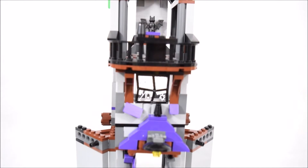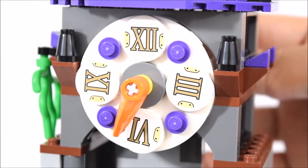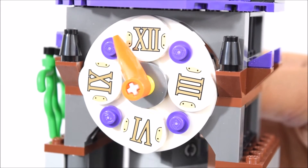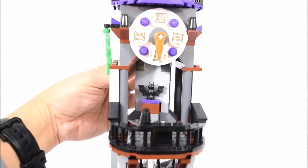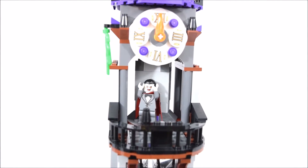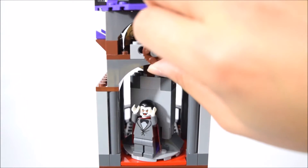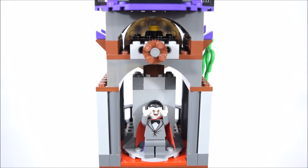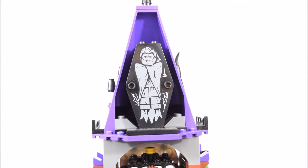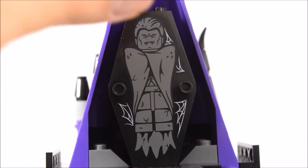Moving up the tower, there's a balcony and a large clock face. The hand on the clock face can be turned by a knob at the back. When the clock hits 12, the vampire appears — and that's the knob that activates the whole mechanism. At the very top of the clock tower there's a coffin. Look at the print of the coffin — the resting place of the vampire.